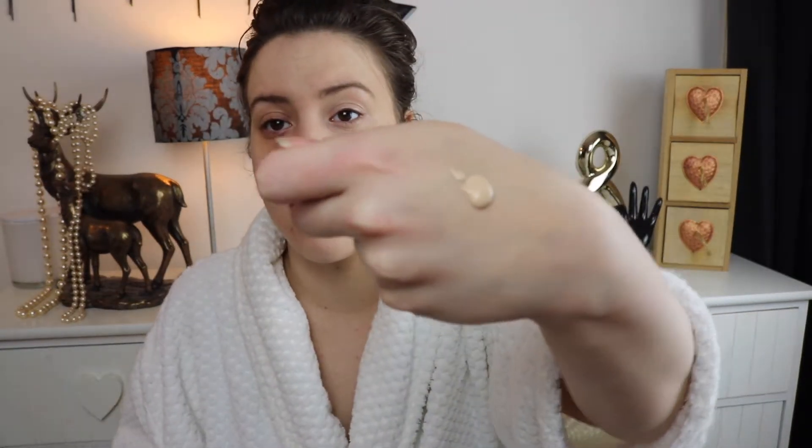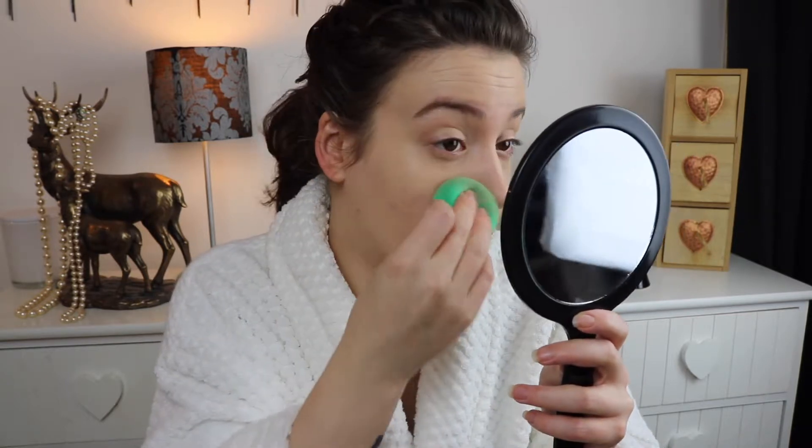Next we're going to go on to the full coverage. I'm going to pop a little bit of this — this is definitely thicker, more of a thick consistency. The other one was like a liquid but this is definitely thicker. It's strange because I wouldn't say it's full coverage — it's quite thin but it may be buildable so we could do another layer. I'm so used to full coverage foundations that are quite thick when you put them on. You can still see my imperfections, I wouldn't necessarily say it's full coverage, but we'll add some more and see.